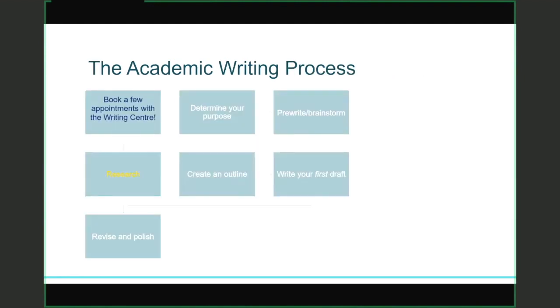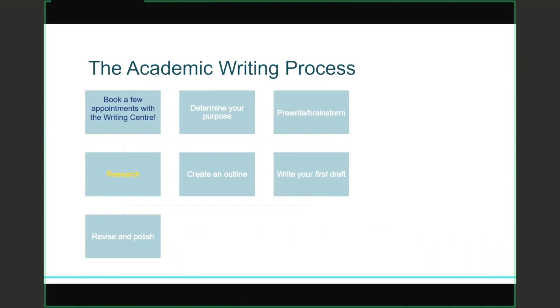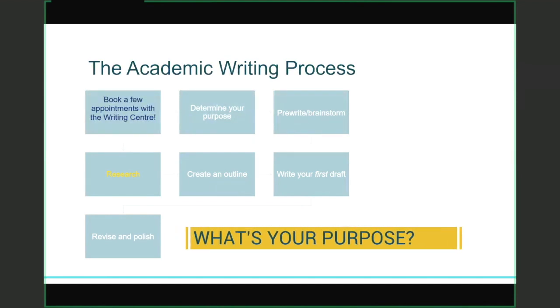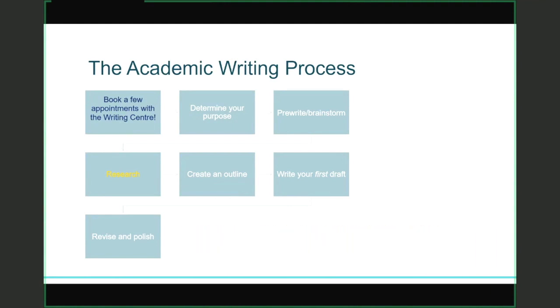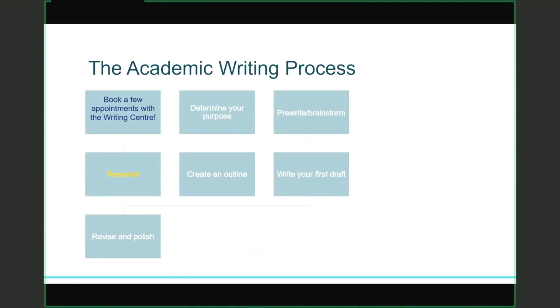When it comes to the academic writing process, it doesn't have to look exactly like this, but it should follow similar steps. I encourage students to book a few appointments with the Writing Center when they receive their assignment, which helps keep you accountable so you're not writing your paper the night before. If you book two or three appointments, you can get help in the early stages of writing as well as the later stages — making sure your arguments are structurally sound and your sources are cited appropriately. The next step is determining your purpose, which will help you decide what kind of paper you're writing and how it should be structured. I then encourage students to pre-write or brainstorm — grab a piece of paper, get all your ideas down, and at this point you're not concerned with grammar or sentence structure. The next step — research — can change in terms of where it happens in the process.